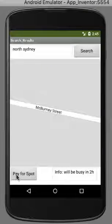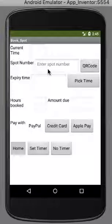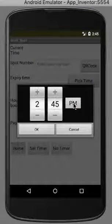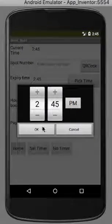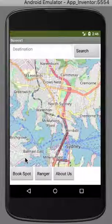Once you've got to where you want, you press 'Pay for Spot.' First you enter your current time and your spot number, then you pick the time that you want to leave — in this instance it's 2:45 AM. It will show you the hours booked, which is 12 hours, and your amount due, which in this case is $60 because it's $5 per hour. You can choose what you want to pay with.